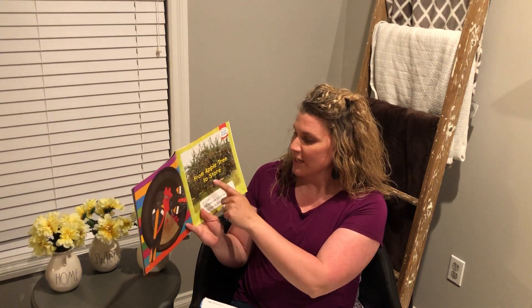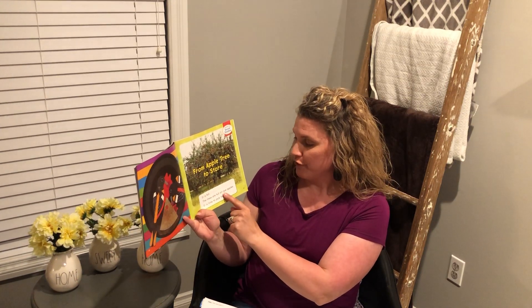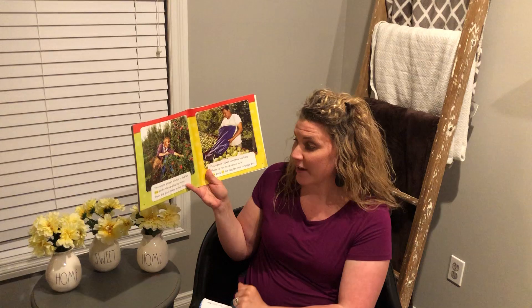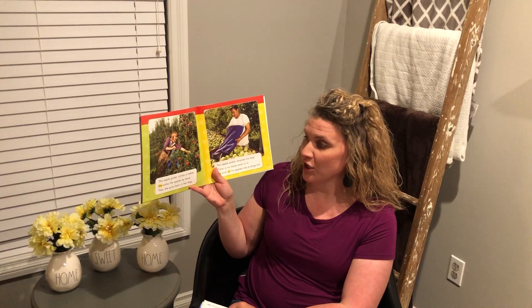So I'm going to read From Apple Tree to Store. It is fall. The trees are full of ripe apples. It's time to pick them. Do you remember going to the orchard in the fall and picking apples? That's one of my favorite things to do. This apple picker climbs a ladder. She picks the apples by hand. Then she puts them in her bag.